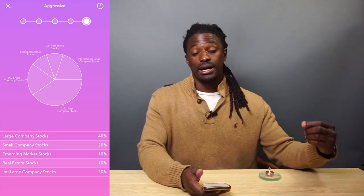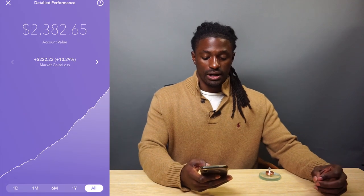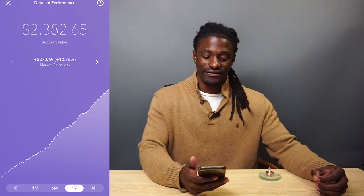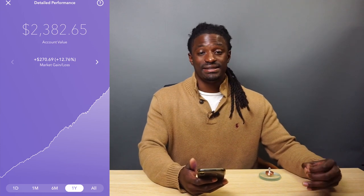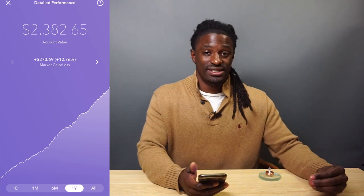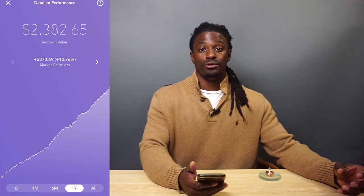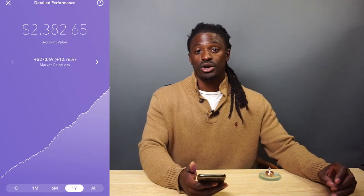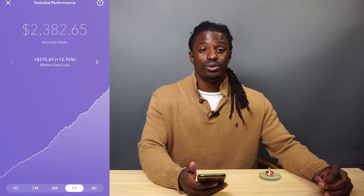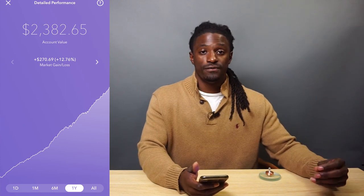If we look at my performance details, over the last year I'm up $270.69 — that's up 12.76% in the stock market. Usually through history, you're looking for a gain of anywhere from 6% to 8% in one year, and this one year alone using Acorns I'm up 12.76%. Just from my pocket change rounding up, I'm almost at $2,400.